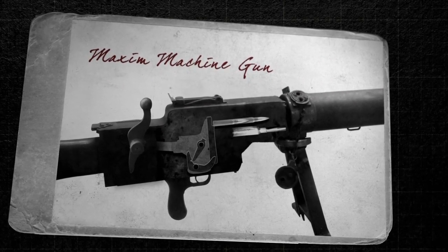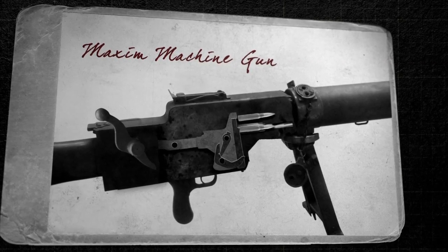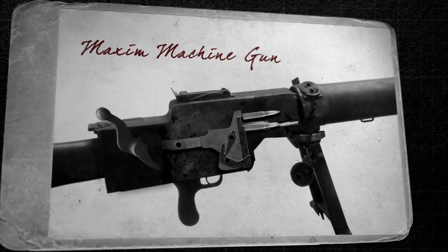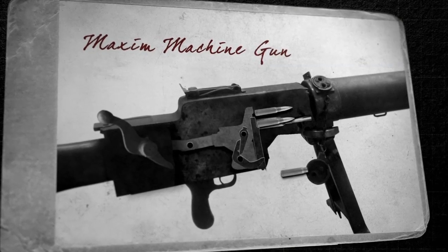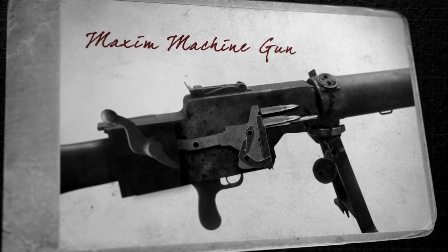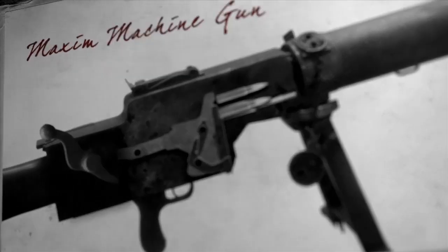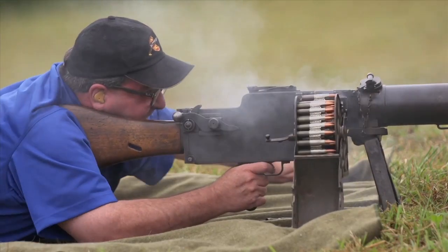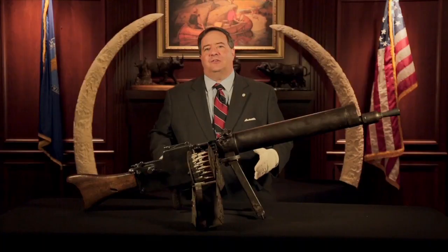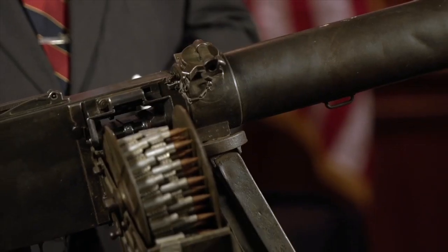The Maxim was able to work by picking up a round off of the belt, having that round inserted into the breech with the cock-firing pin behind it. And when the trigger was pulled, that round forced itself back, dropping the expended case out through the bottom hole, and then picking up a new round off the top of the belt. This gun would run until you let go of the trigger — that's what contributed to the astronomically high mortality rates in the Great War.